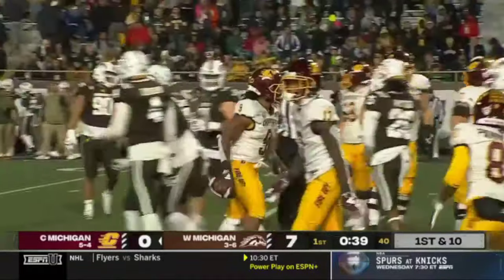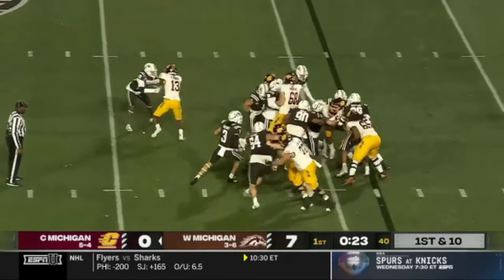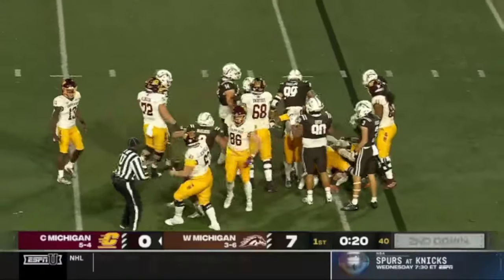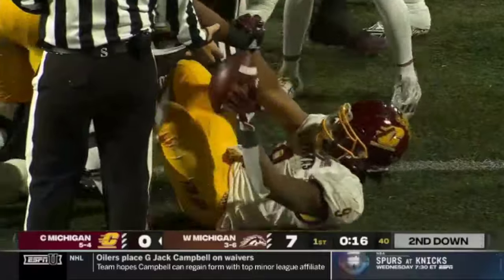Lukes finds some and that'll give the Chippewas some momentum. Central going with a little tempo — it's going to be swarmed after a one-yard gain. We'll see if that's the final play of the opening quarter.